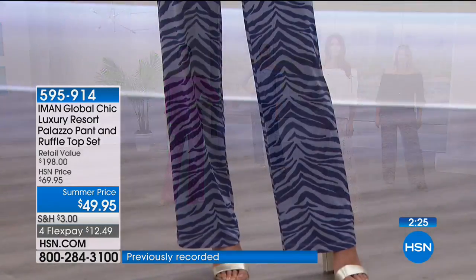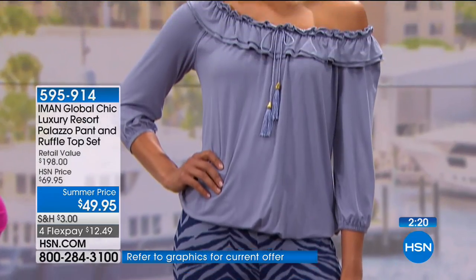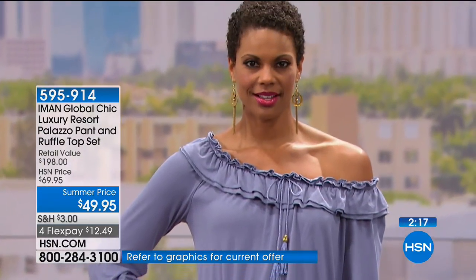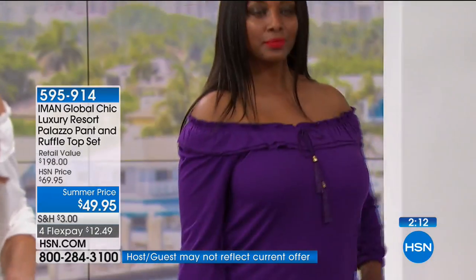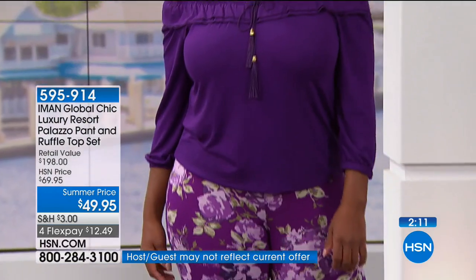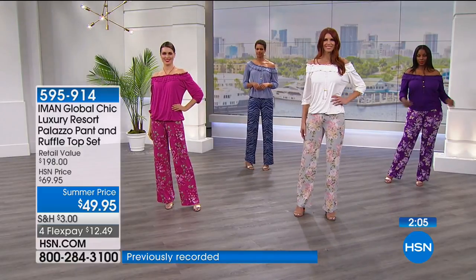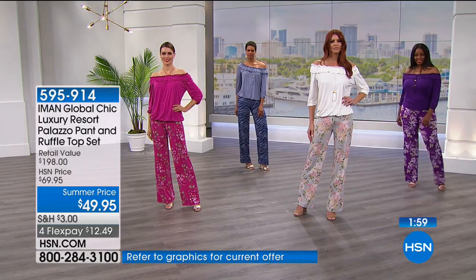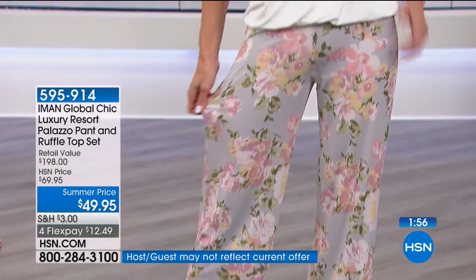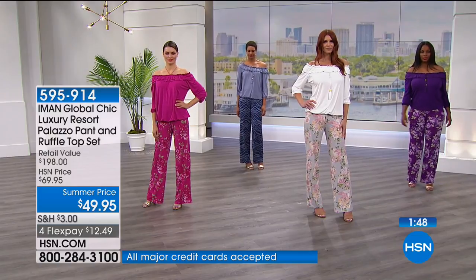You can actually move the top to where you want it — the bottom is elasticized so you can pull it down if you want more coverage, or pull it up for a looser look. This top would be cute with a maxi skirt, white shorts, Bermuda shorts, crop pants, or even tucked in. The fabric is so soft it's very flexible.